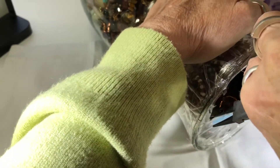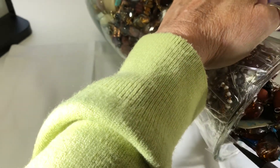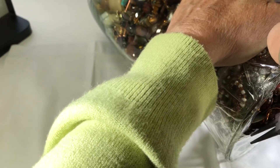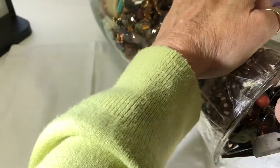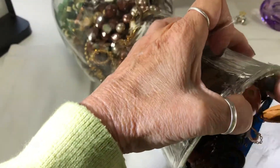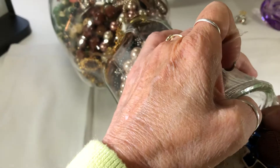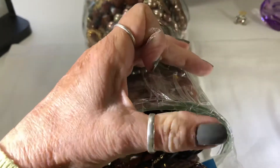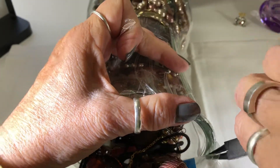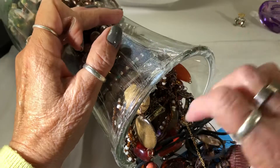I went to both thrift stores I like to go to, and I think the Arc has quit selling jewelry jars - they haven't had any for over a month. When I asked about them, they just haven't had any.